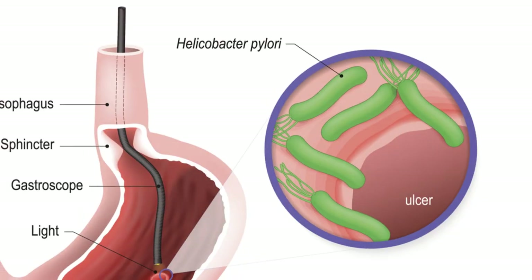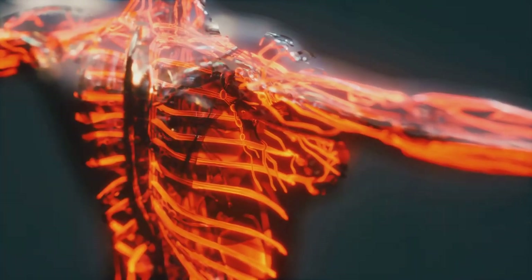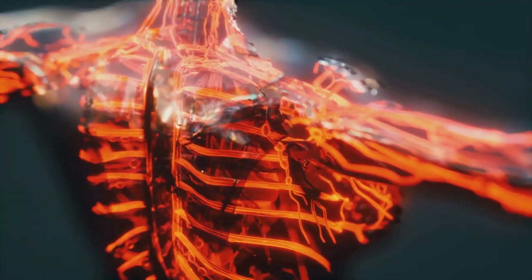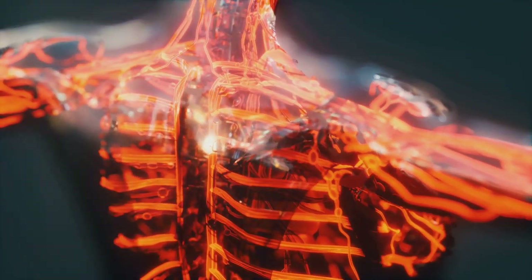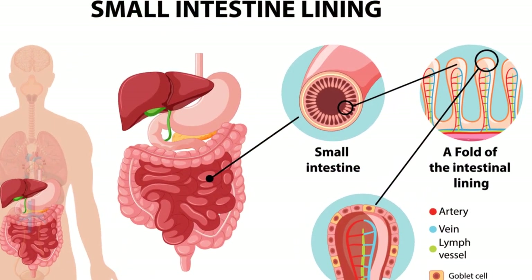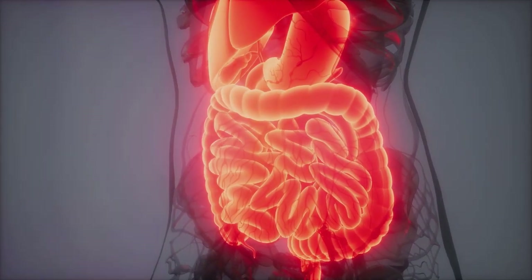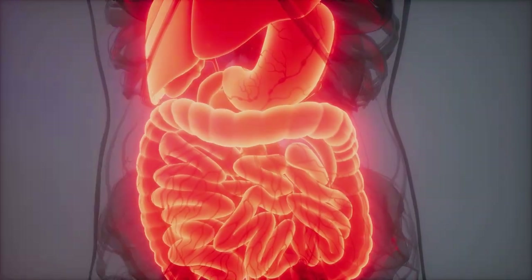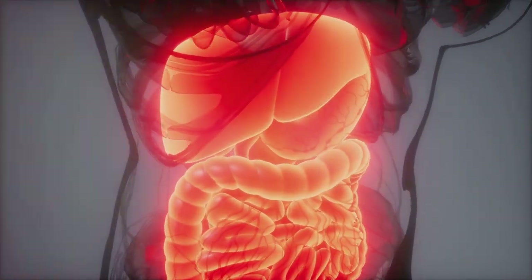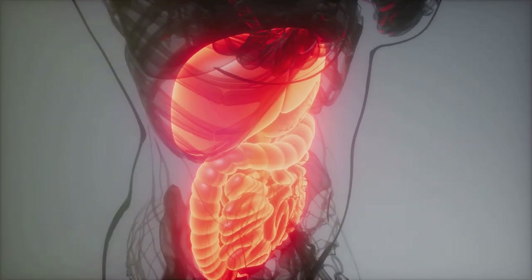Another cause of blood loss is ulcers, specifically peptic ulcers — sores that develop in the lining of your stomach, upper small intestine, or esophagus. When these ulcers bleed, they can result in significant iron loss over time. Blood loss isn't just about visible bleeding; there can also be hidden or occult blood loss. This usually occurs when there's bleeding in the gastrointestinal tract, often due to conditions like gastritis, hemorrhoids, or even colorectal cancer. This type of bleeding may not be obvious, but can still lead to significant iron loss over time.